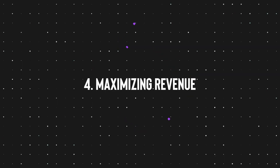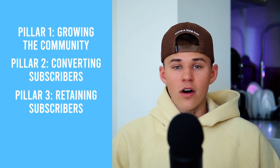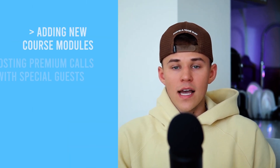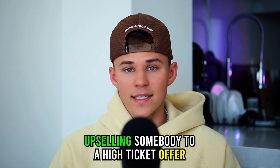Onto pillar four: maximizing revenue. This is sort of the icing on top of the cake, because once you have your foundation built — pillars one, two, and three — this is very simple to do and it could honestly 2x your monthly revenue. There are three main ways to maximize your revenue. The first is retention — basically everything in pillar three. The second is getting affiliate partners: find software in your niche that pays $50 to $100 per signup. And the third, which is my favorite, is upselling somebody to a high-ticket offer.